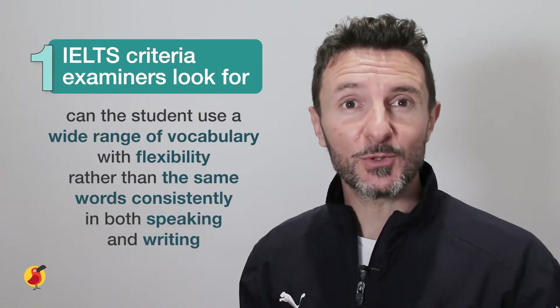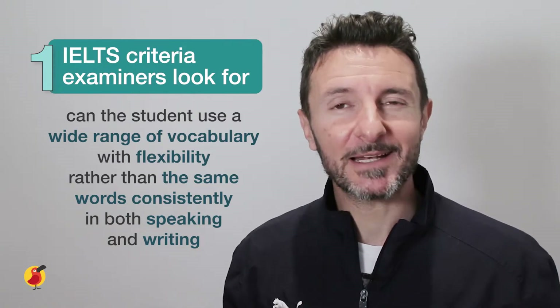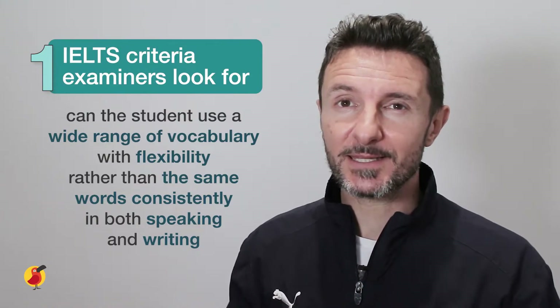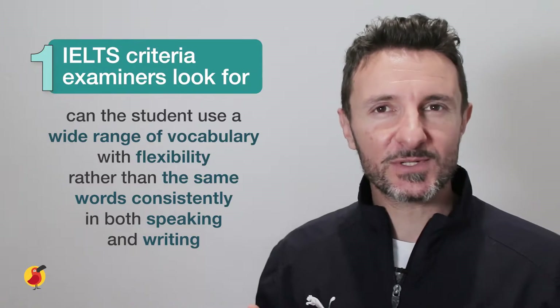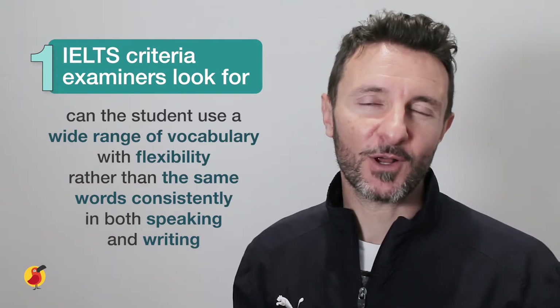Of course, it doesn't help you to simply memorize many different synonyms and hope you use them correctly. Using these words in the right way and in the right context is going to be important. So ensure you practice this with your Cambly tutors — practice learning countless new synonyms and practice using them in sentences in the midst of a conversation.